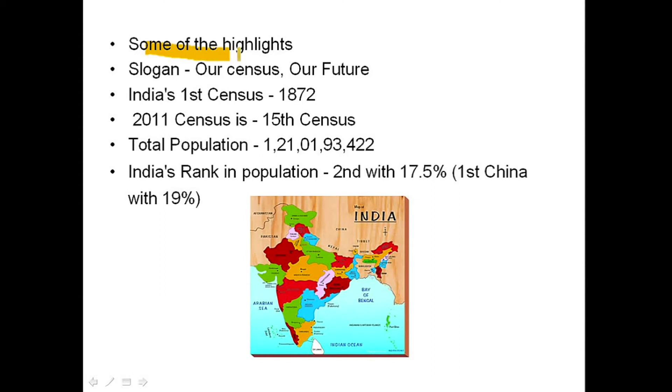Some highlights of Census 2011: the slogan was 'Our Census, Our Future.' India's first census was conducted in 1872 and 2011 is the 15th census. The total population is 1,210,193,422. India's rank in world population is second with 17.5 percent, while China is first with 19 percent.